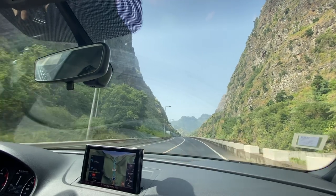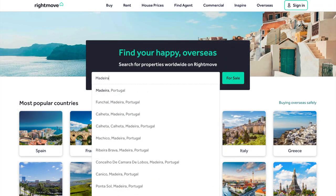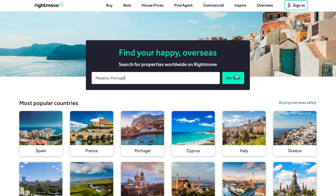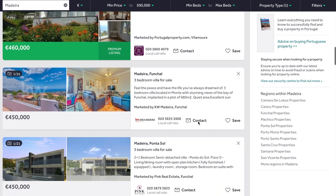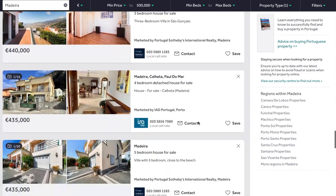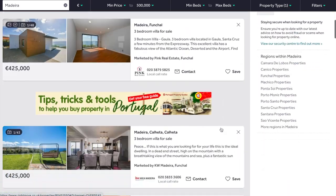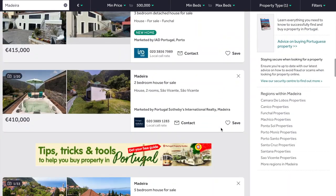The first thing we did when we made the decision to retire to Madeira was to start looking at houses. So we did what every good English person does — head for Rightmove, to their overseas property website. At this point we had no idea which part of the island we wanted to live in, but this house in São Vicente stood out for us.